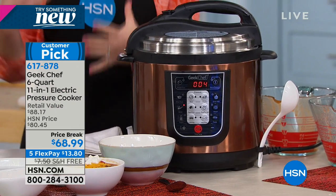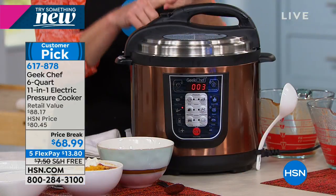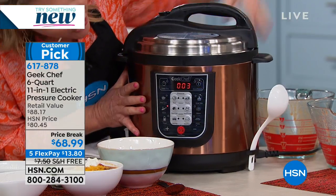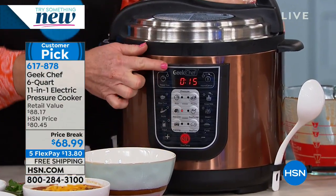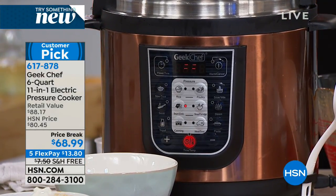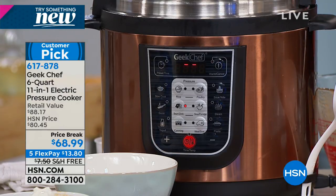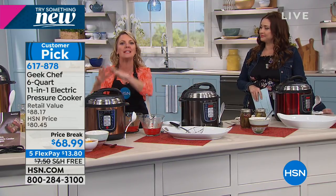Under pressure, it speeds up every process — whether it's the cooking process or the flavor-infusing process. Everything I just put in — the chili powder, the pepper, the garlic powder, the oregano — it's all going to fuse right in here. I'm done sauteing, I cancel that function, and move to the beans and chili function: 15 minutes. To truly get good stovetop chili, I'm talking an hour and you have to constantly stir and make sure it's not sticking on the bottom. With this, 15 minutes under pressure and it infuses itself — and it's not going to stick.